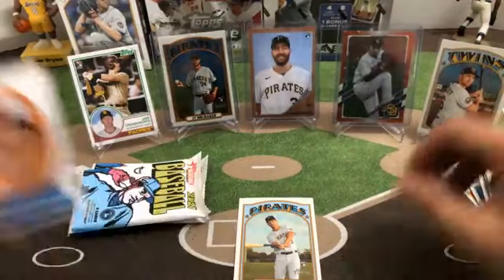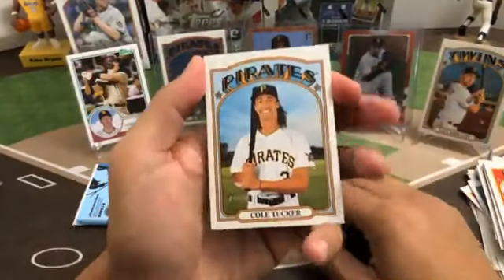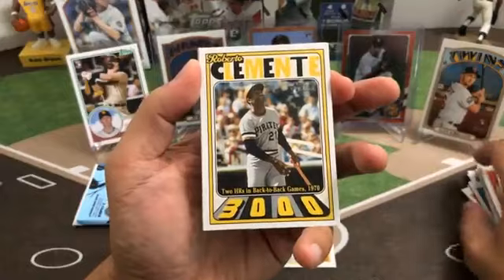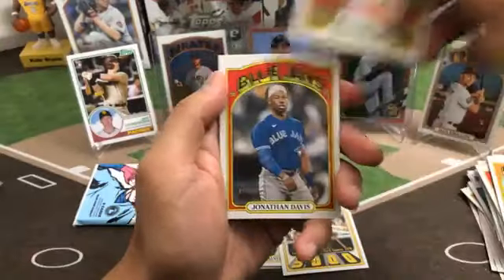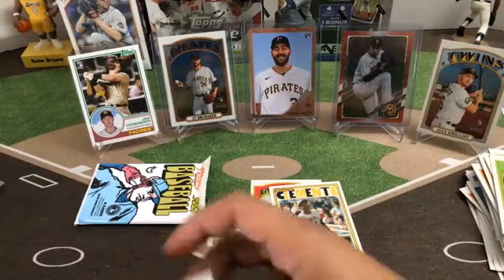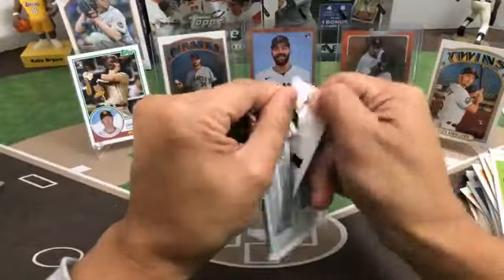Kirilov. Cole Tucker, Travis d'Arnaud, Santiago Espinal Blue Jays rookie, a Roberto Clemente insert, Tommy Kahnle, Kyle Wright, Jonathan Davis, Rafi Devers, and an Akil Baddoo rookie for the Tigers. There's a Clemente insert there for you Josh. Last pack of Heritage High.